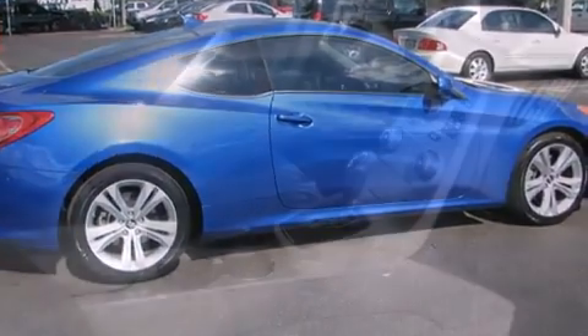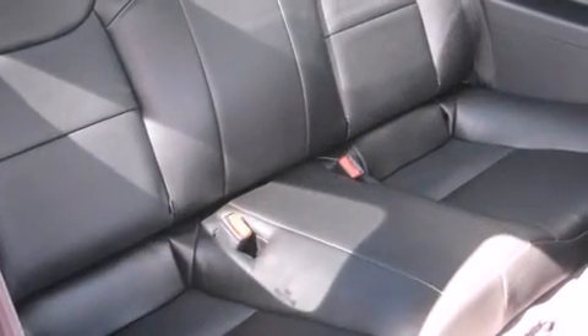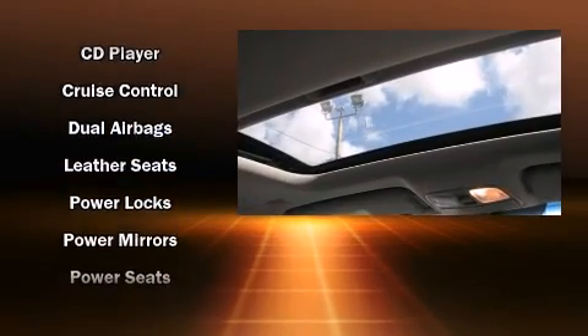Hyundai ensures the safety and security of its passengers with equipment such as dual front impact airbags, front side impact airbags, anti-whiplash front head restraints, and four-wheel disc brakes with ABS.